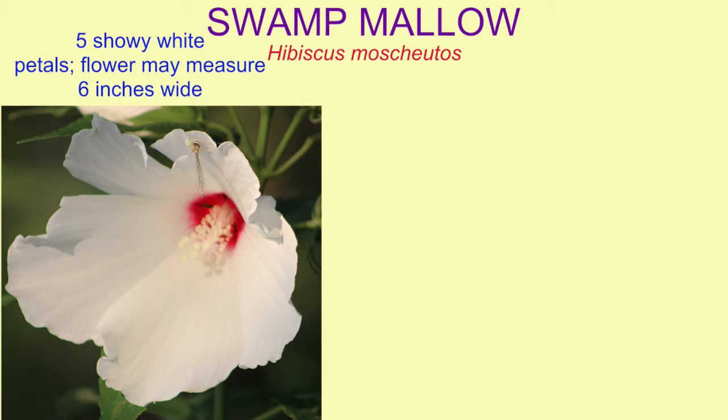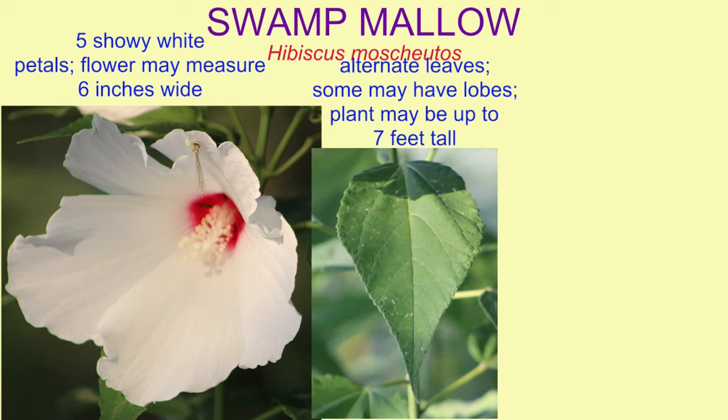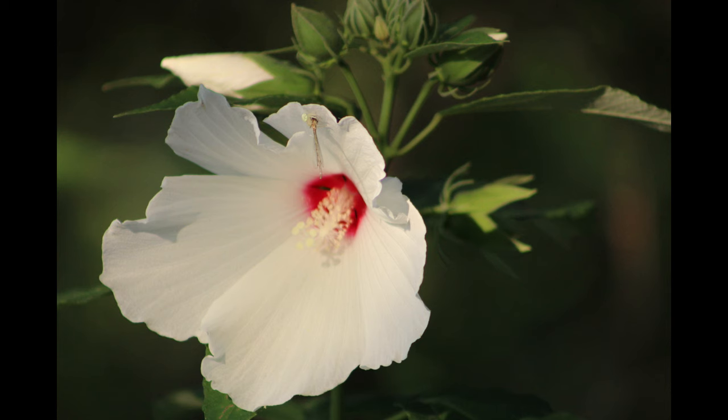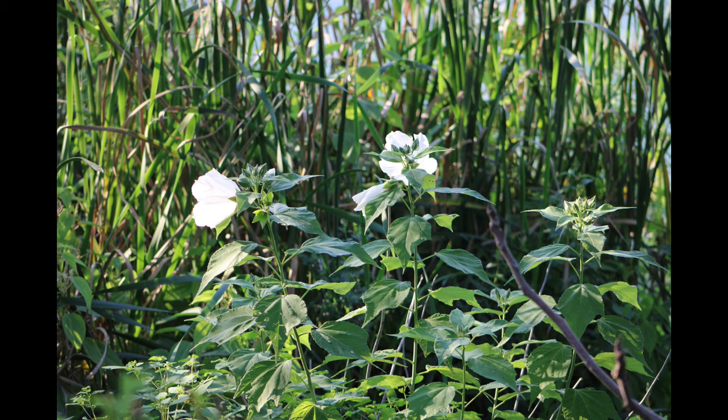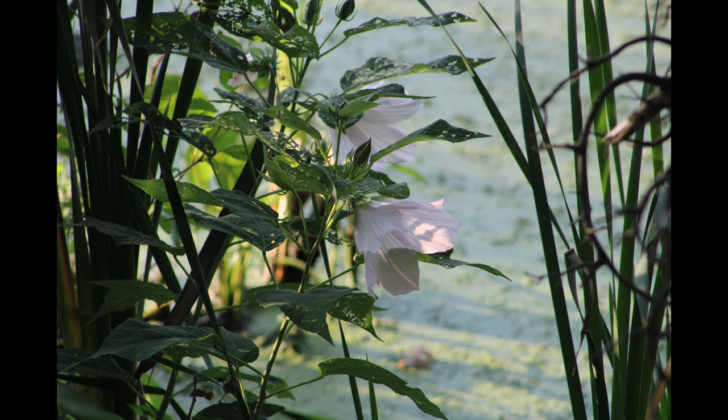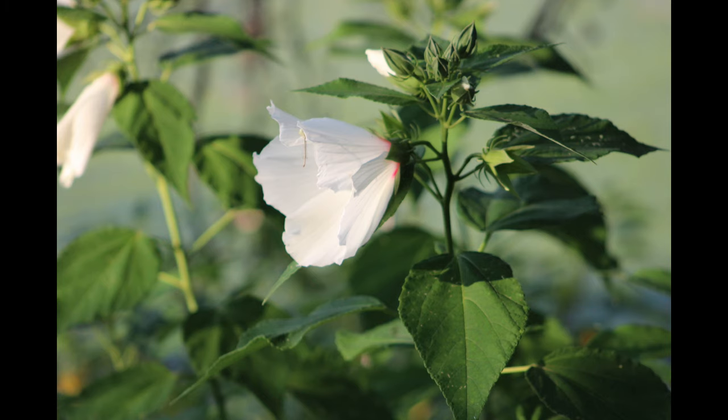The flowers of swamp mallow, a hibiscus, can measure six inches wide with five white petals and a red circle in the center. The leaves are alternate, some of which may have lobes, and the plant may be up to seven feet tall. It blooms in late summer in swamp habitats.